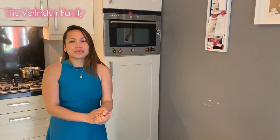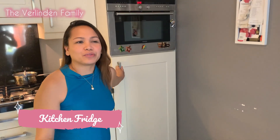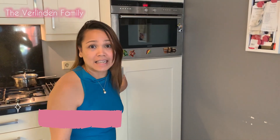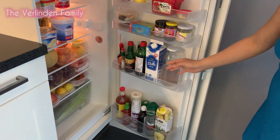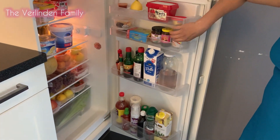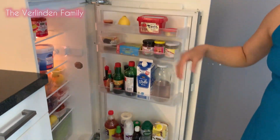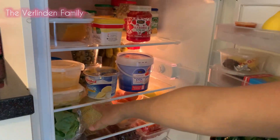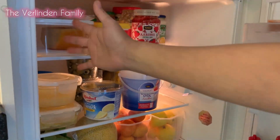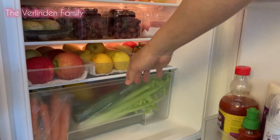So guys we are now in our kitchen fridge. Our kitchen fridge is what we get directly - if we need something we just grab it from here. This section is mostly our drinks, and we have this yogurt, pickles, and this one is for the sandwich. All the fruits are those over there.